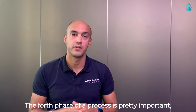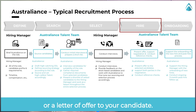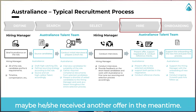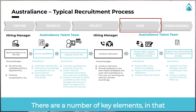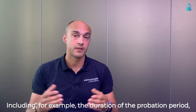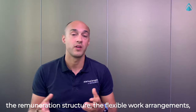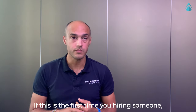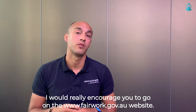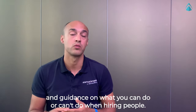The fourth phase of our process is pretty important — that is the hiring phase. That's actually when you issue the employment agreement or letter of offer to your individual candidates. There could be some negotiation during this step; maybe they've received another offer in the meantime. There are a number of key elements in that employment contract that you don't want to get wrong, including the duration of the probation period, the remuneration structure, the flexible work arrangement, and so on. If this is the first time you're hiring someone, I would really encourage you to go on the Fair Work website — there are a number of free templates and guidance on what you can do or can't do when hiring people.